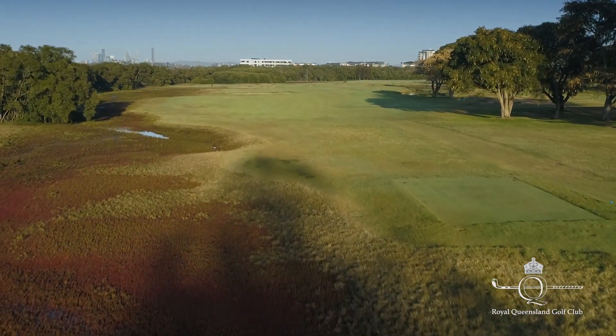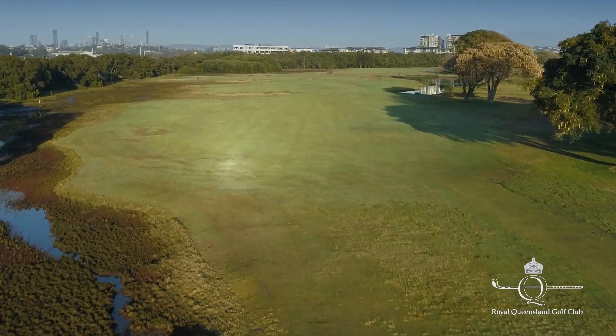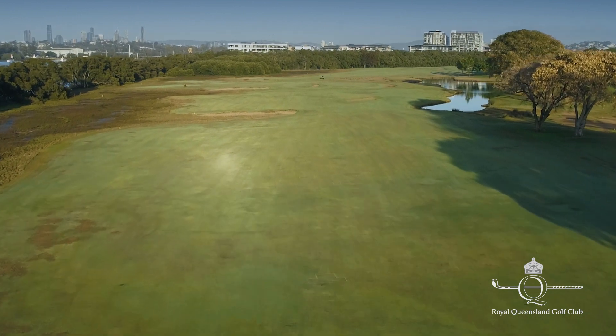The sixth hole here at Royal Queensland. Very interesting hole. We have hazards on the left and the right, and the finger of the hazard comes out into the middle of the fairway right at about driving distance, or just short of.